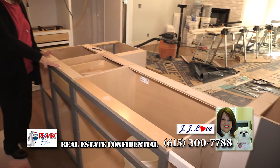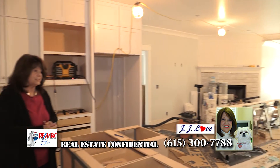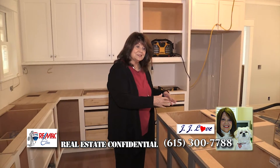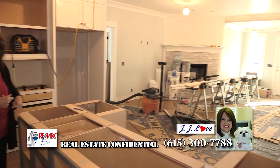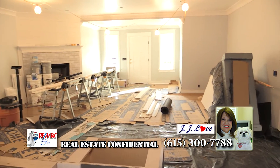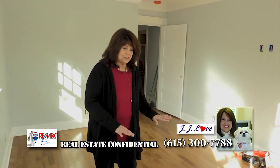We have not put the countertop on the island yet, but this is going to be really fabulous and give her lots more storage. And then a perfect place to work when all her family's over there sitting around enjoying the ball game or whatever, and she's in here working.